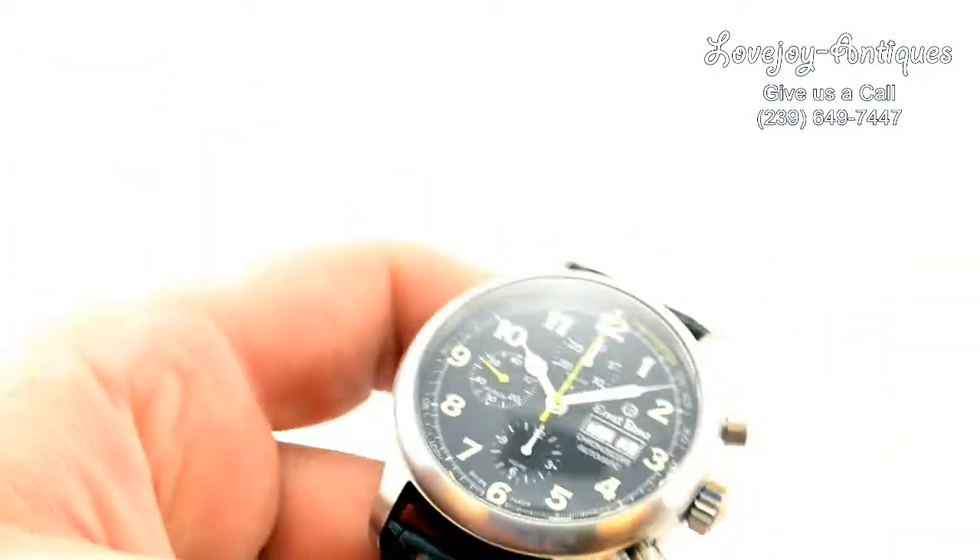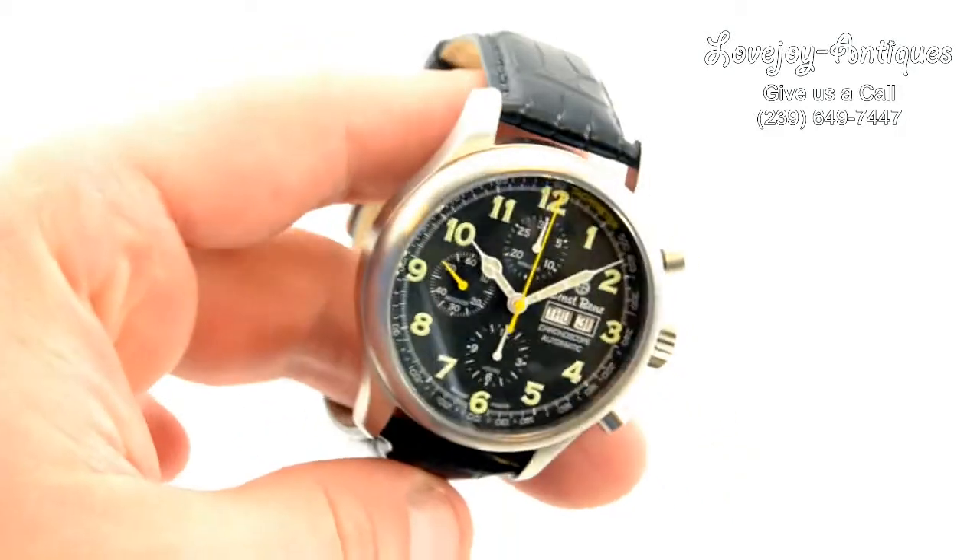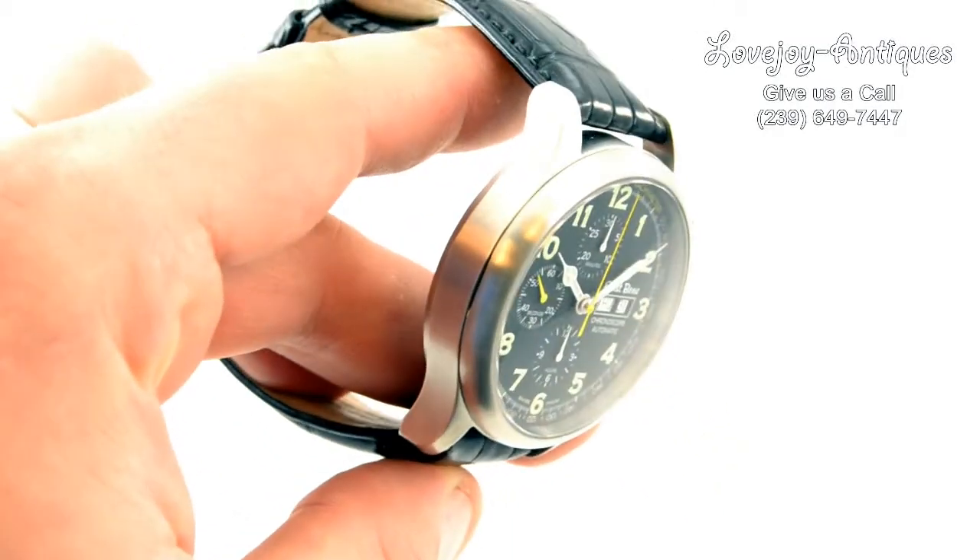If you have any questions on this watch, feel free to call us at the shop or give us an email. Thanks for watching.